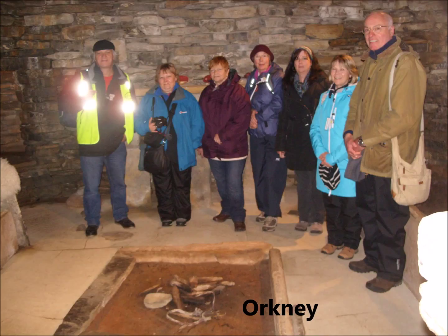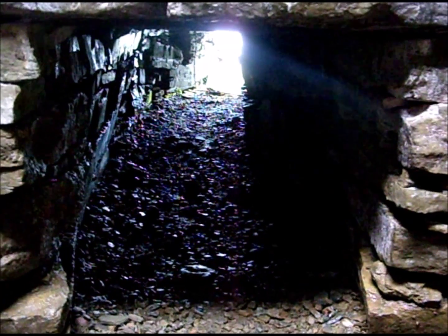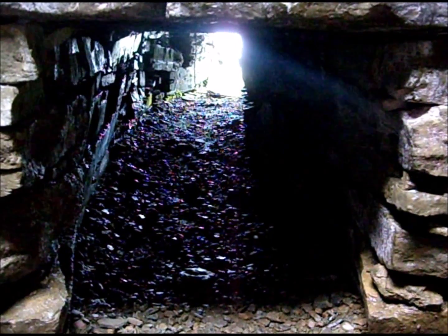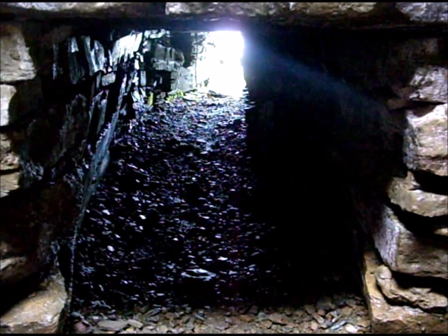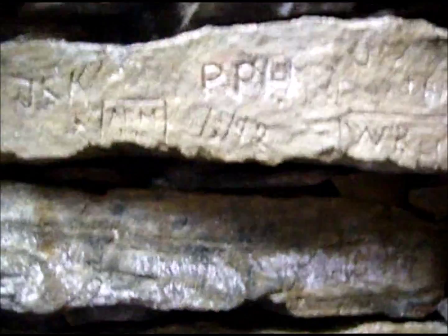This is a surprise treat at the end of this video — a burial chamber on Orkney. Enjoy. This is the burial chamber at Woodford. Woodford itself is a landscape that opens up into the endless terrain of sea and landscape. There are the Orkney Islands.